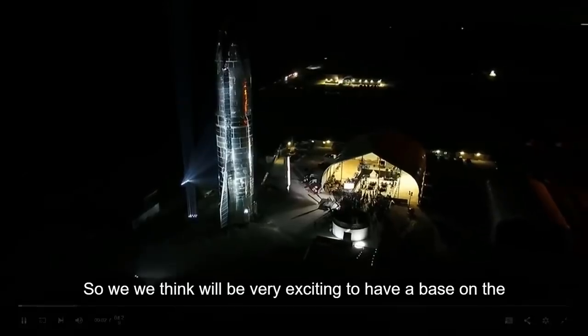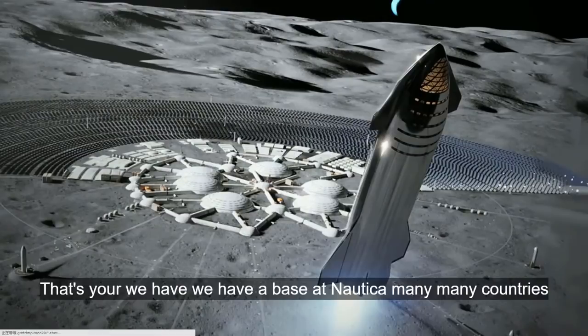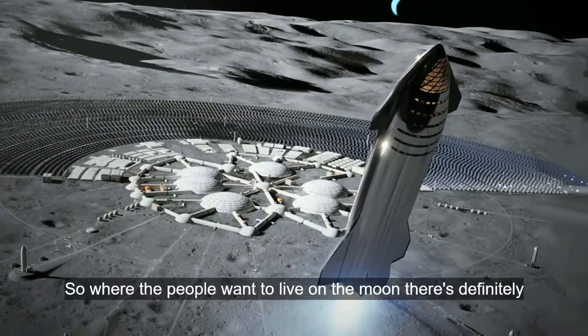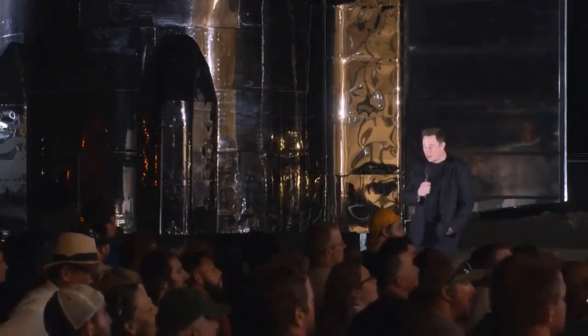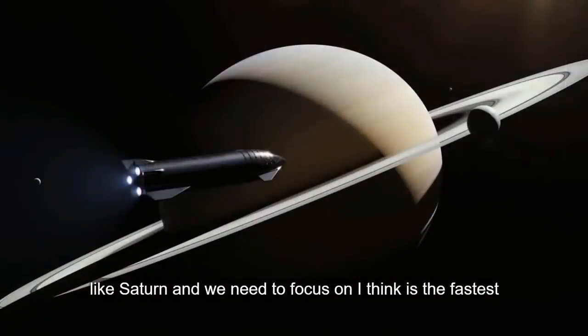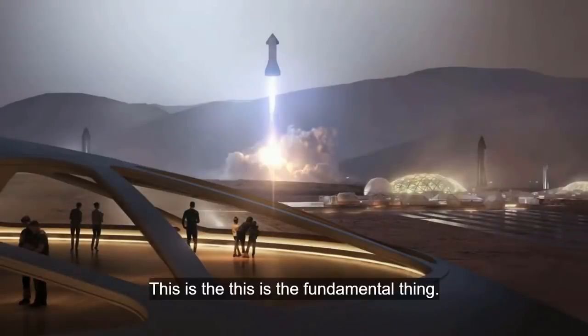We think it would be very exciting to have a base on the Moon, even if it's just a science base. We have a base at Antarctica — many countries have bases in Antarctica for science research — and the Moon would be an incredible area of research. Whether or not people want to live on the Moon, there's definitely a lot of science to be done. We can go to other places in the solar system, like Saturn. But the critical thing we need to focus on is the fastest path to a self-sustaining city on Mars. This is the fundamental thing.